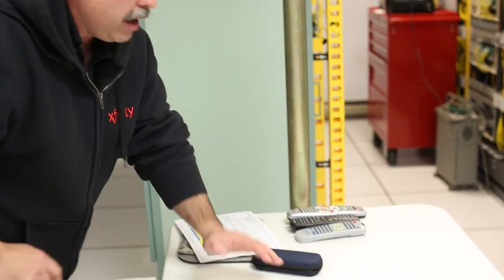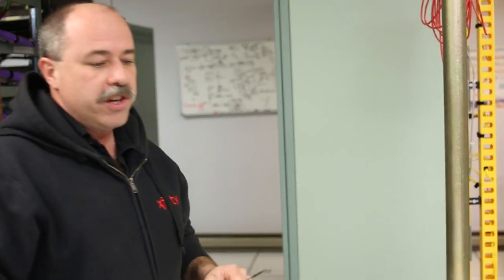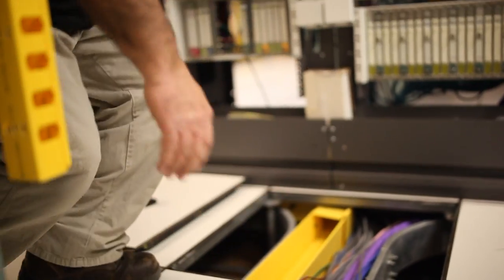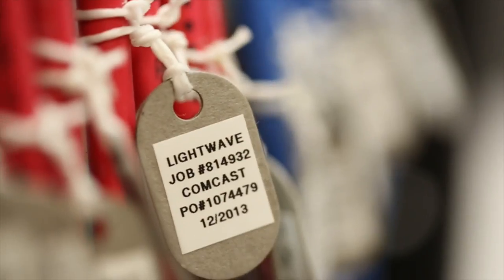I'm getting ready to start running some cables — CAT 6 cables — for the new MX960 project acceleration upgrade that we're doing in Long Beach Island. Attention to detail is everything in the head-end. We spend a lot of time to make sure that our sites never get shut down.